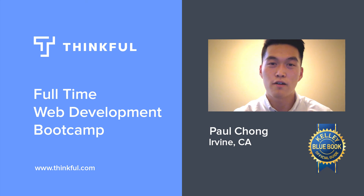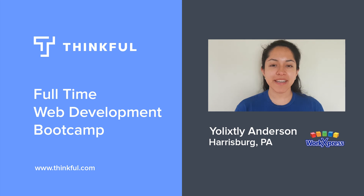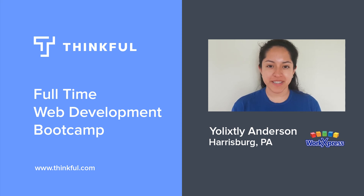I'm Paul. I graduated in January and I'm a web developer at Kelly Blue Book. My name is Jelix Lee Anderson. I graduated in November 2016 and I am a junior software engineer at WorkExpress in Harrisburg, Pennsylvania.